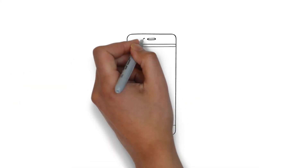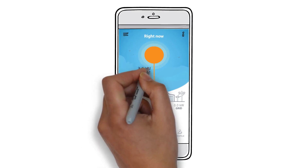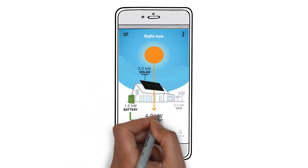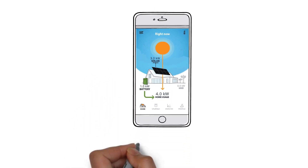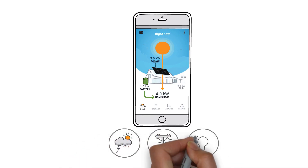Managing your storage is easy, too. With the MySunPower app, you can monitor your solar, storage, and home energy usage in real time and adjust your settings based on weather alerts, utility rates, energy preferences, and more.